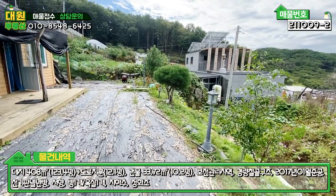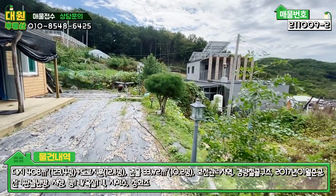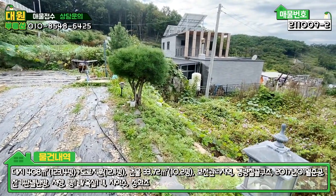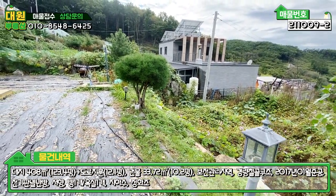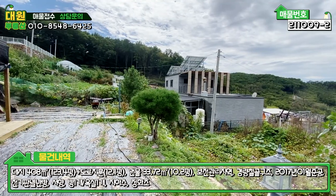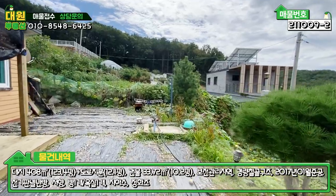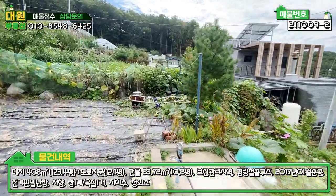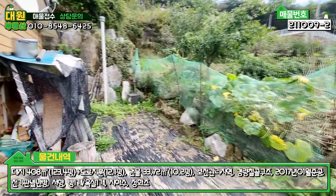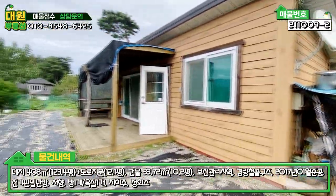경계 따라 야외등이라든가 소나무 식재가 돼 있으나 그렇게 예쁘진 않네요. 경사면이 좀 있어서 범면은 이 아래일 겁니다. 손실된 면적이 있다는 거 참고하시고요. 투자하시면 데크 깔고 펜스 작업 한번 하면 좋을 것 같습니다. 수도가 있고, 쓰레기 소각장도 마련돼 있으며, 정화조 매립도 돼 있습니다.